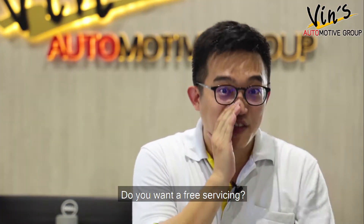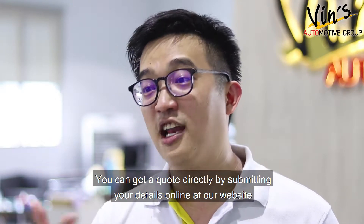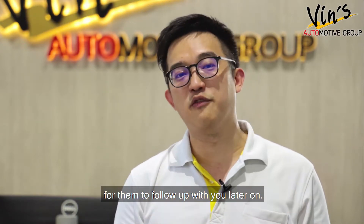Do you want a free servicing? All you need to do is to buy or to renew your car insurance with Vince Automotive Group. You can get the code directly by submitting your details online at our website, or if your renewal is due later, you can leave your contact details directly with our consultants for them to follow up with you later on.